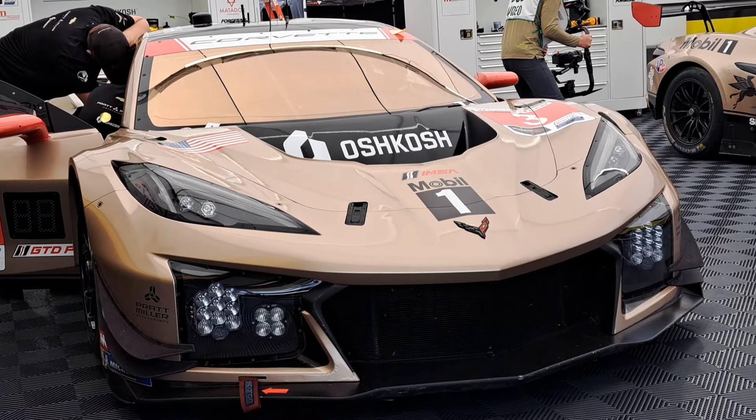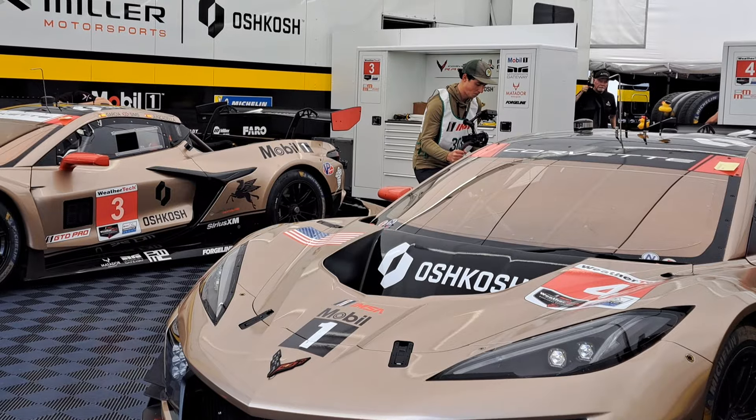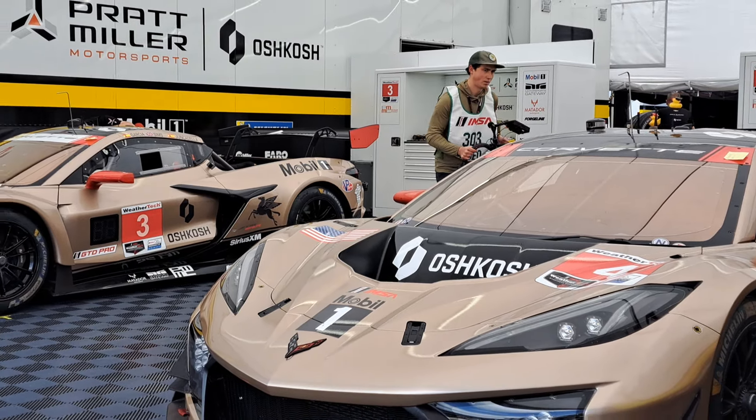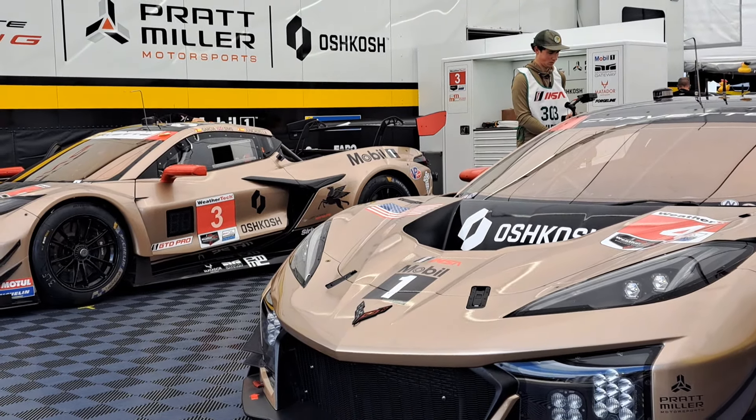I think it looks really sharp. I really like it. Now guys, there's a cool look at both of the cars. That's going to wrap this up. Hope you enjoy.